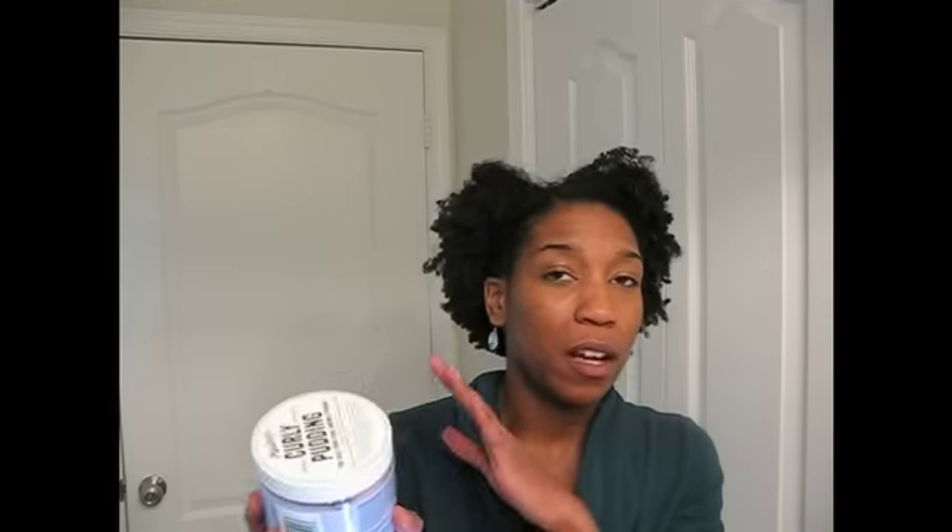A lot of the Miss Jessie's creams — besides the baby buttercream — can be a bit crunchy in your hair, so mixing them with something else makes them a little softer. Once I use all this up, I'm moving on because it's really expensive and not all-natural. I'm also replacing the lip conditioner I mixed it with.